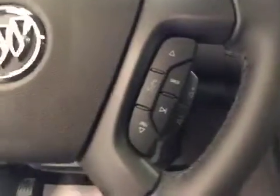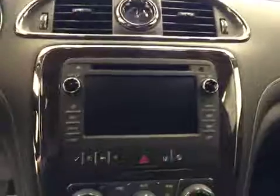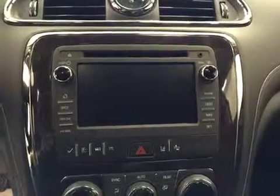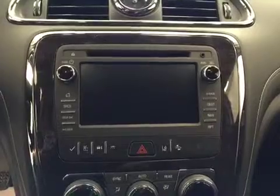We have hands-free communication along with stereo remote controls, and this HDD unit also comes equipped with an AM FM radio. It is satellite radio ready. We have a CD player that is MP3 compatible, an auxiliary jack, and a USB port.